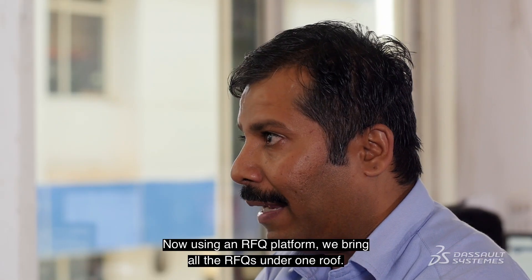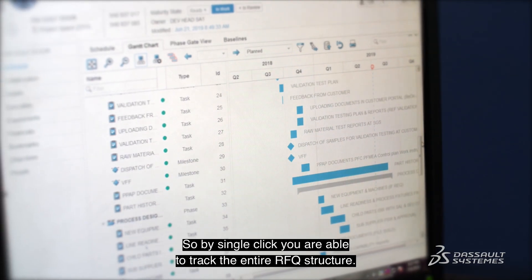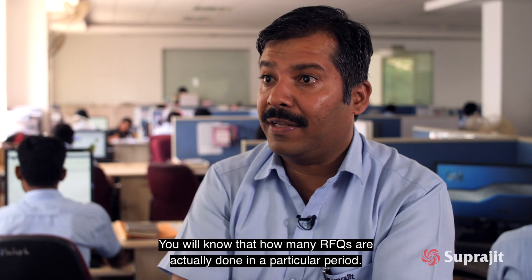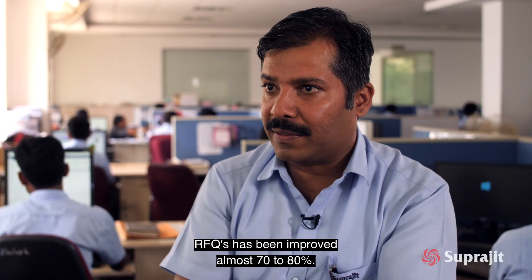Using the RFQ platform, we bring all the RFQs under one roof. By a single click, you are able to track the entire RFQ structure. You will know how many RFQs are actually done in a particular period. In terms of data analysis and data information, RFQs have been improved almost 70 to 80 percent.